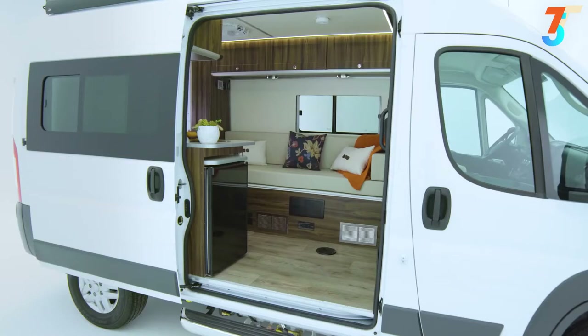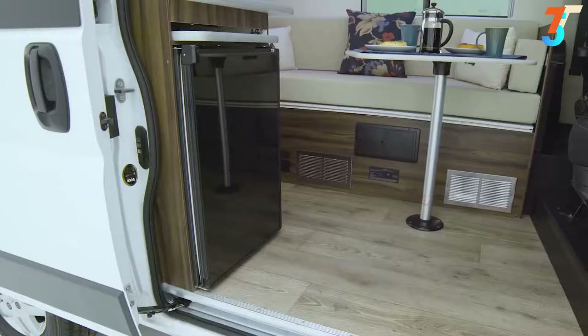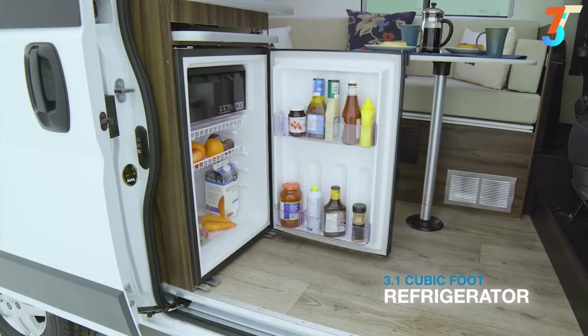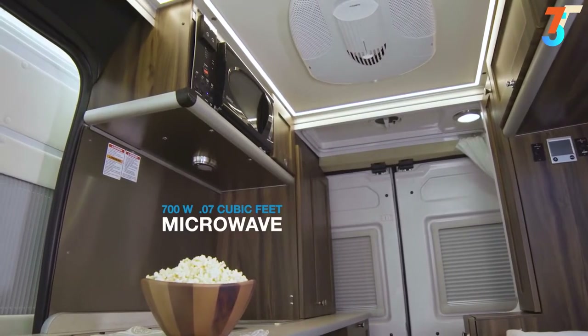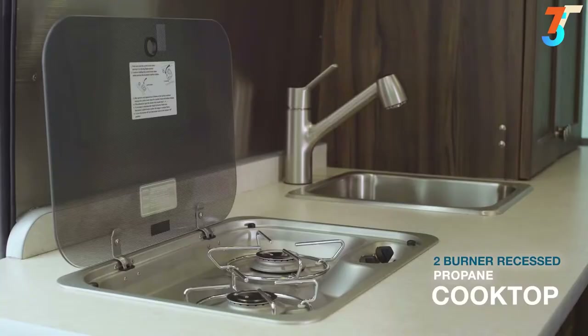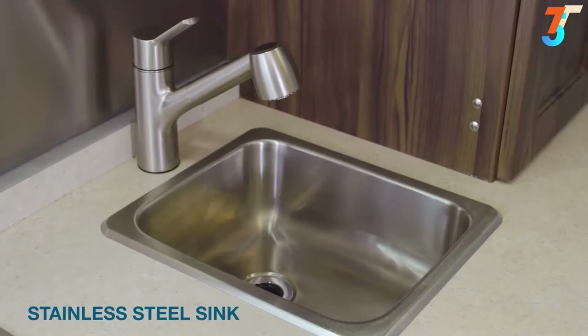Of course, the Axion has all the conveniences of home, including a full kitchen with a 3.1 cubic foot refrigerator, a 700-watt microwave, a 2-burner recessed propane cooktop complete with flush cover, and a stainless steel sink.